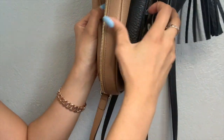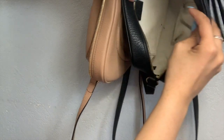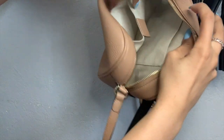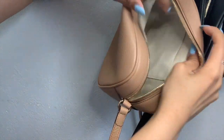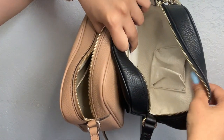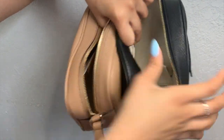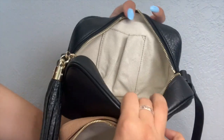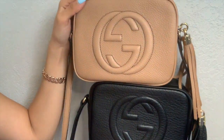Opening the insides — the replica has a smaller pocket while the authentic one is a lot bigger. The canvas inside is actually quite different: the replica feels like a rougher material while the authentic is a lot softer. The stitching around the pockets is also a lot lighter in color on the authentic than on the replica.